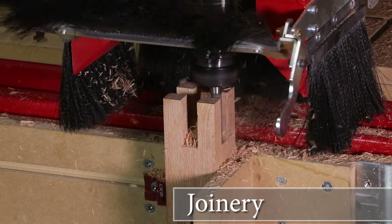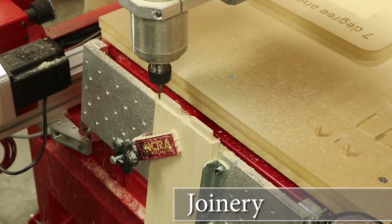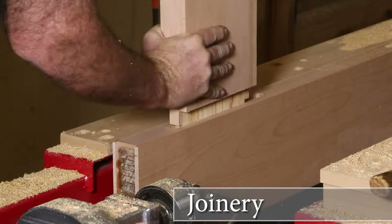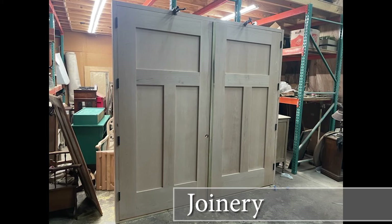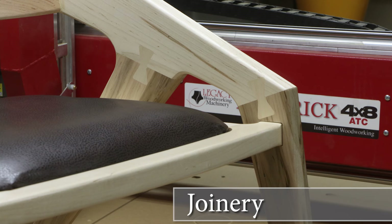Joinery: This discipline truly shines when making furniture. However, we can apply joinery to any surface including flat faces, ends or edges of components using Legacy's Vertical Workstation option, and even turned or multi-sided components.